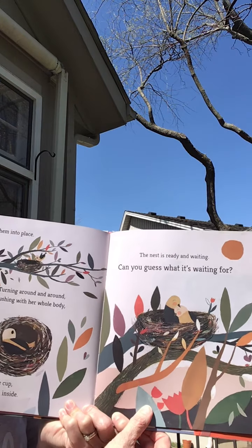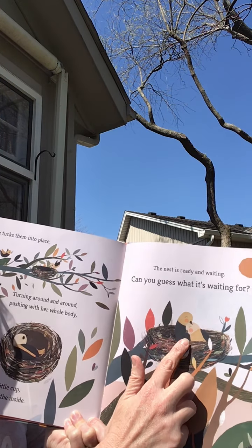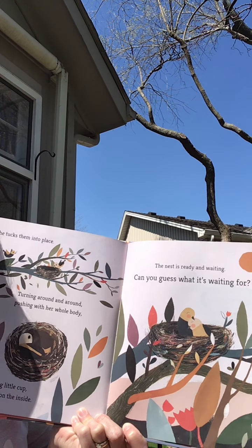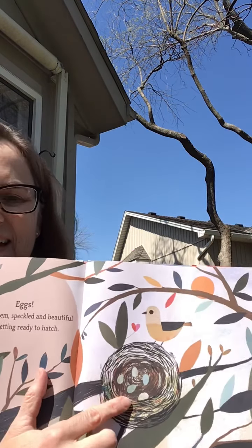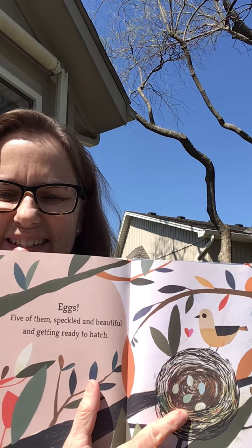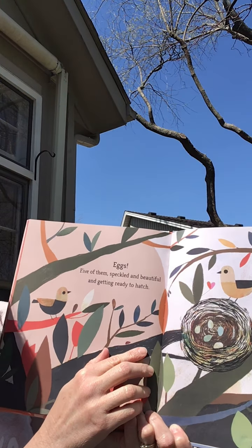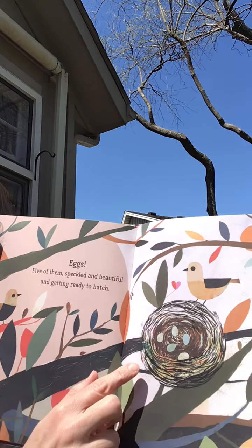The nest is ready and waiting. Can you guess what they're waiting for? What do you think? Eggs! Five of them, speckled and beautiful and getting ready to hatch. Can you see the five eggs?